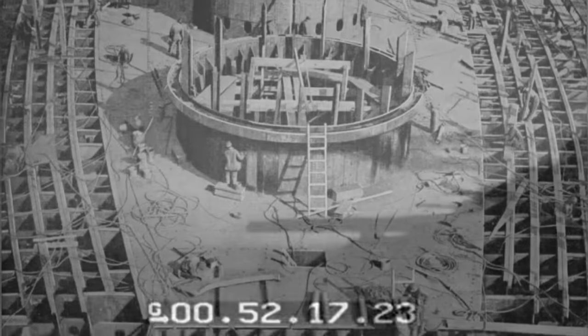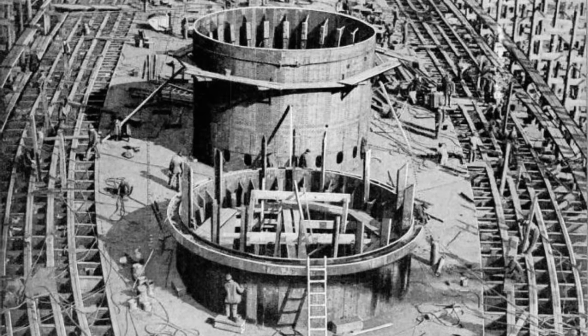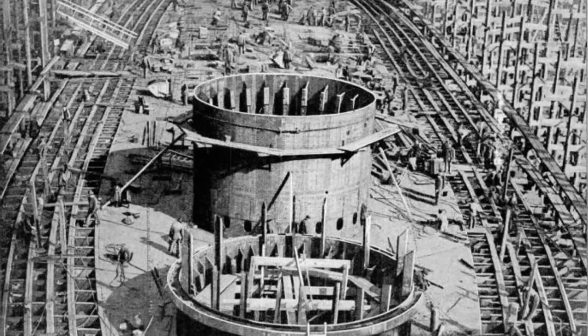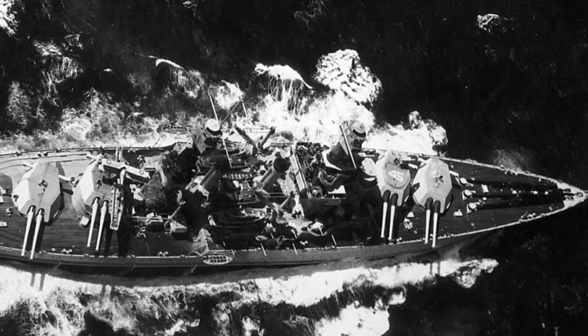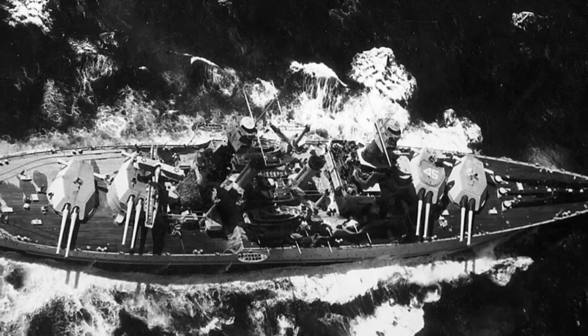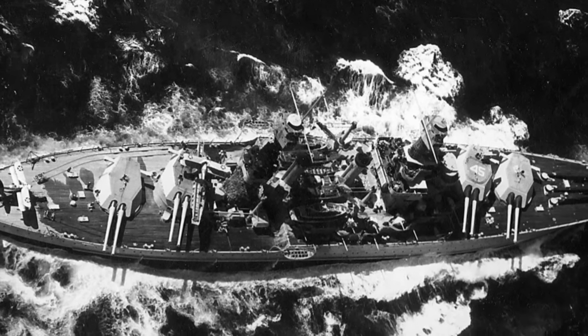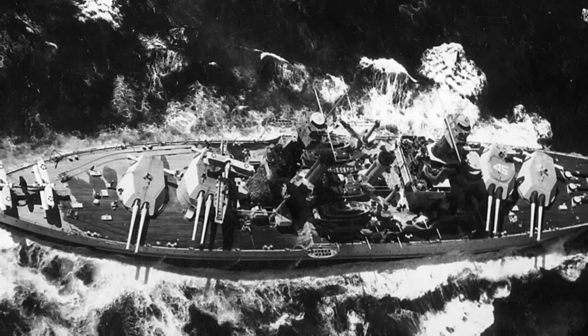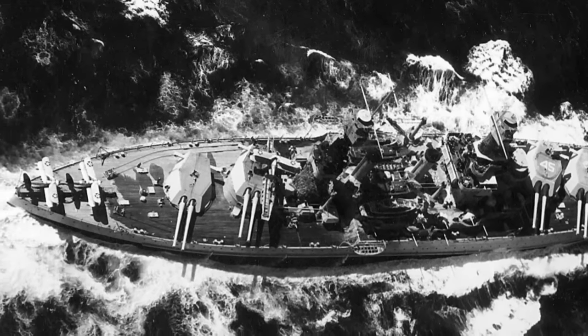While four ships of the class were laid down, the limitations of the Washington Naval Treaty required that construction of USS Washington — nearly 75 percent completed — be halted. Only three ships of the class — Colorado, Maryland, and West Virginia — were completed. Owing to the limits of naval treaties, these would be the most powerful and modern battleships produced by the United States until the two ships of the North Carolina class were commissioned on the eve of the Second World War.